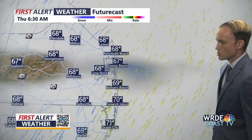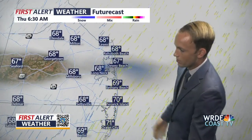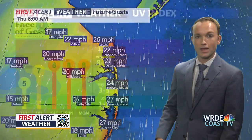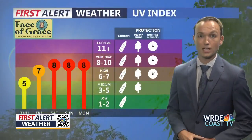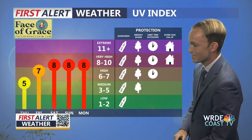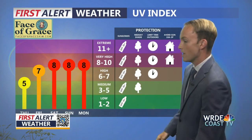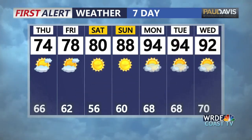On the futurecast, clouds will stick around through the overnight hours into Thursday morning. The UV index tomorrow is lower due to clouds, but climbs back to eight by Saturday. The rest of the Labor Day weekend looks wonderful. Our Paul Davis Restoration 7-day forecast shows temperatures going from the 70s the next couple of days into the 90s early next week.